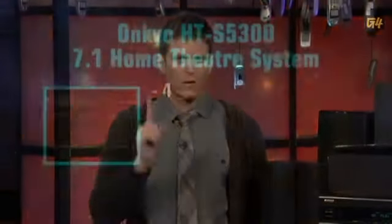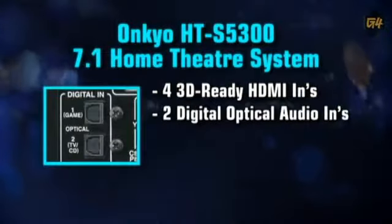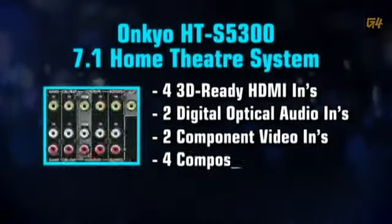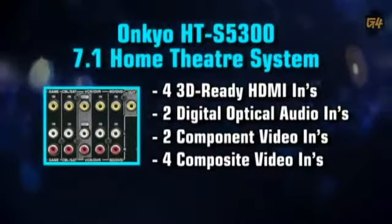Four HDMIs — four HDMIs that are 3D-ready. Two digital audio inputs. Two component video ins and four composite video inputs. Of course, it'll pass video and audio through the HDMI. All these ins and outs should be overkill for most people.